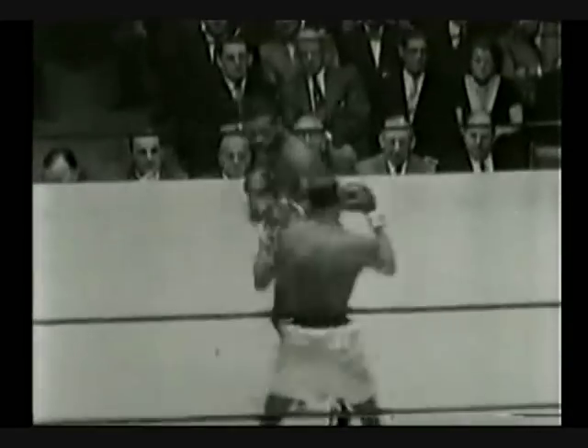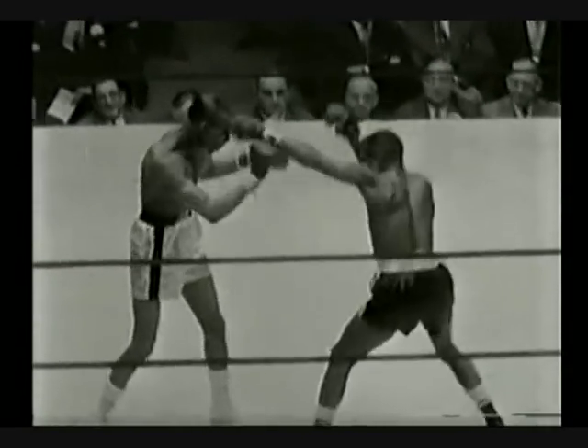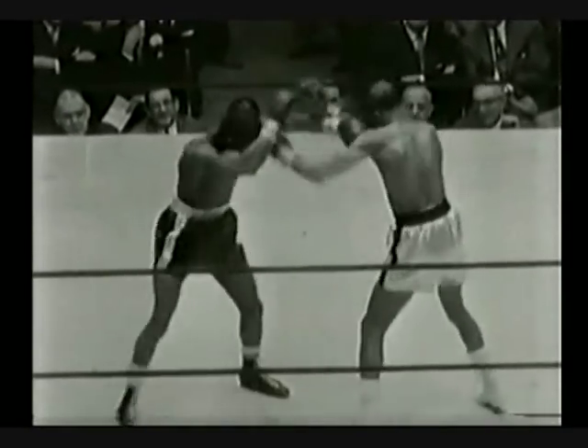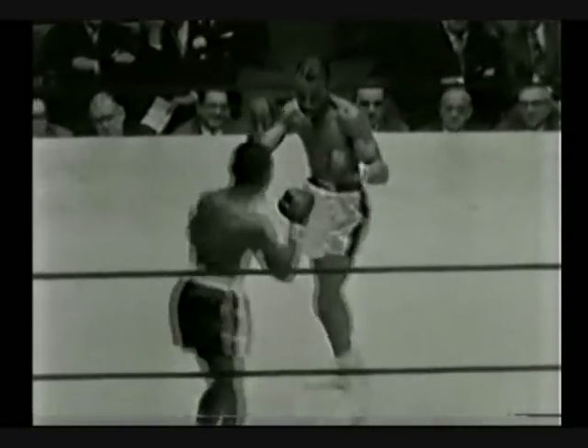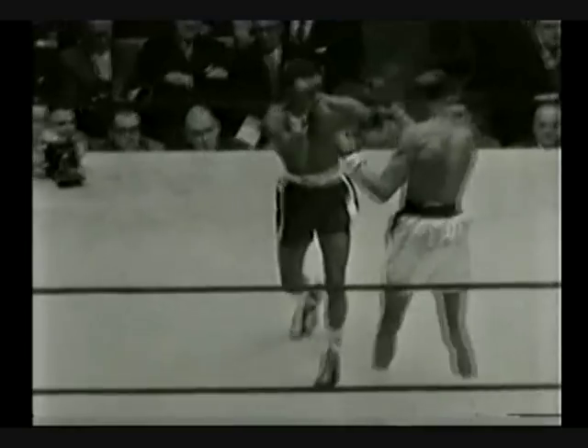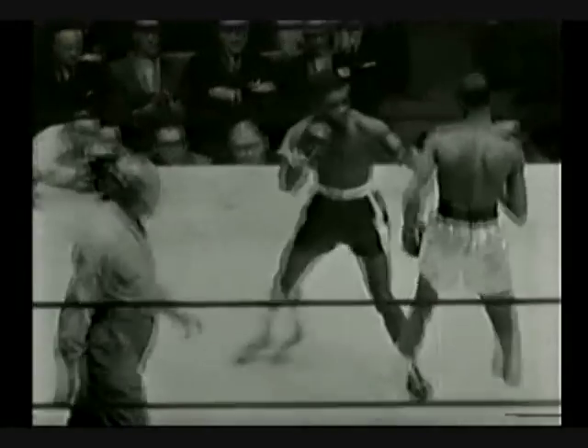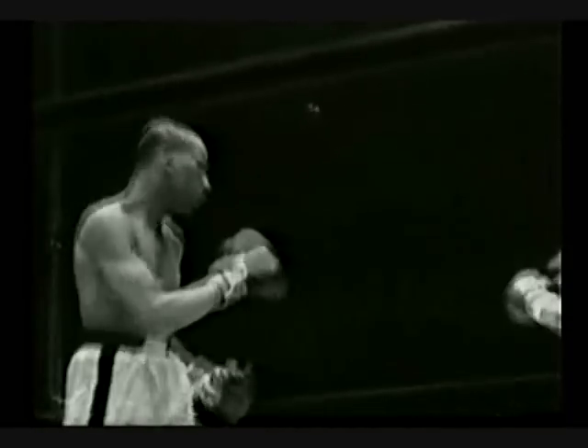That's Sadler in the white trunks. Fifteen rounds for the title here in Madison Square Garden. As you can see, Sandy is two inches taller than Red Top and at 28 he's three years younger. Both boys are ring veterans. Davis weighs exactly 126, Sadler 124 and a half.